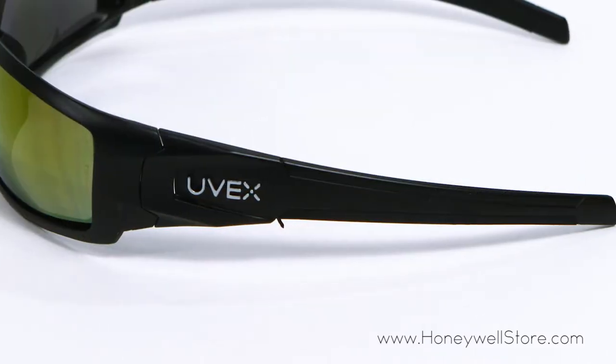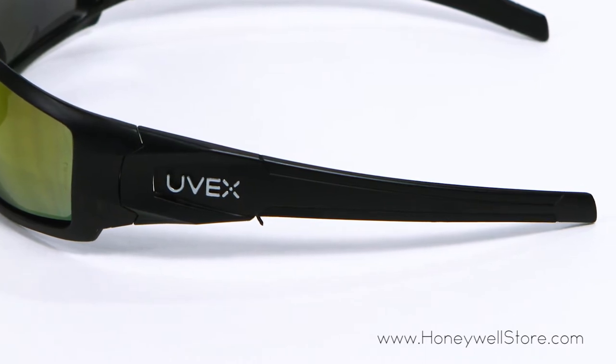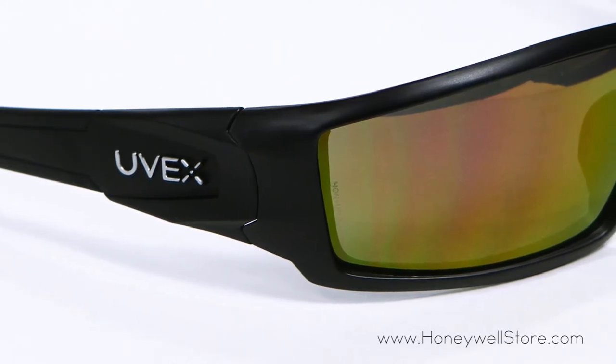The aggressive sport-inspired full-frame design offers high-impact protection, while the padded temples and molded nosepiece help to deliver the ultimate fit for a secure and comfortable experience.